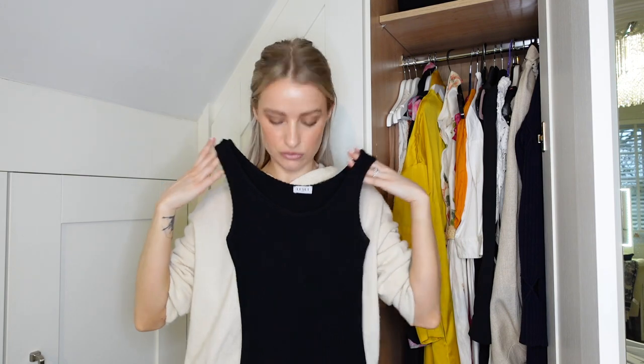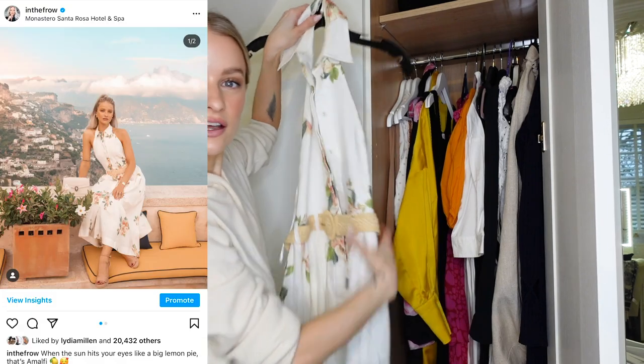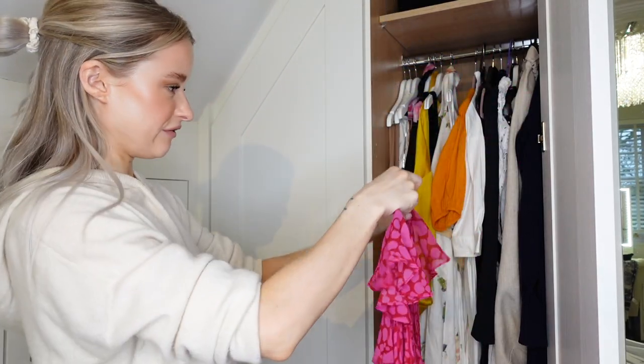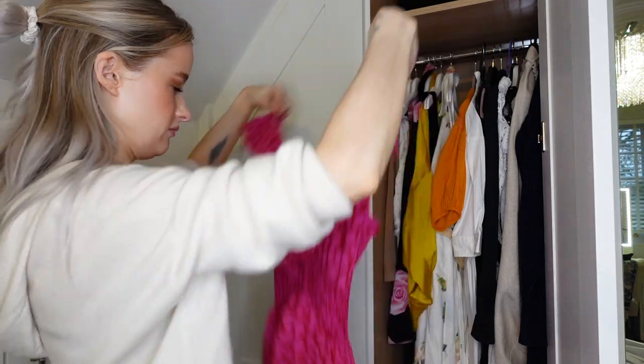A little black easy knit dress - that is a great one for like an everyday wear. One of my beloved Zimmermans - halter neck, very bright pink, very holiday going away style. It's amazing. I just don't think I'm going to wear that unfortunately.